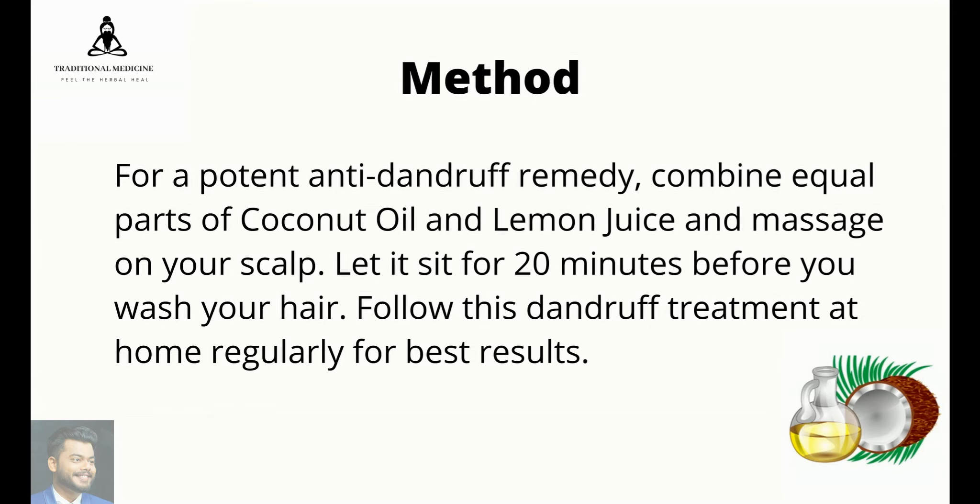For a potent anti-dandruff remedy, combine equal parts of coconut oil and lemon juice and massage on your scalp. Let it sit for 20 minutes before you wash your hair. Follow this dandruff treatment at home regularly for best results.